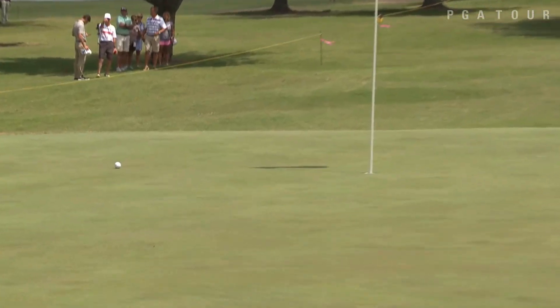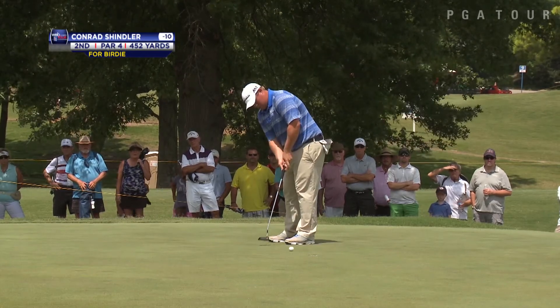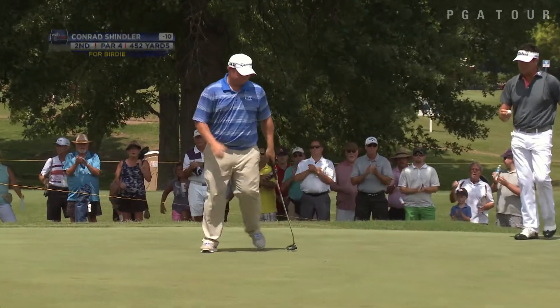The leader for the third day in a row is Conrad Schindler. Over on hole 2, his tee shot ended up in the trees, but Schindler wasn't sweating it. He hits the 9-iron to within 6 feet of the pin, would make the birdie putt, and holds on to a one-shot lead heading into the final day.